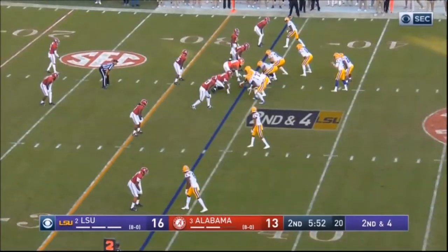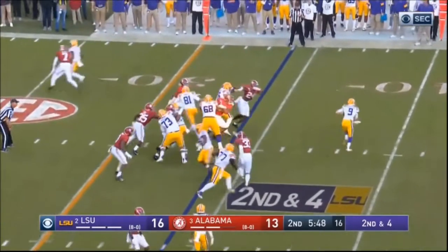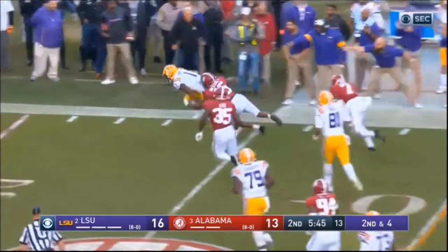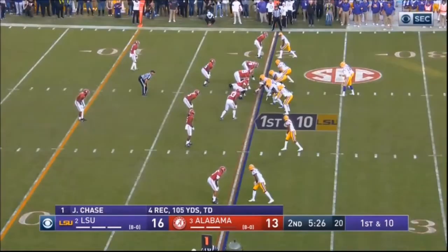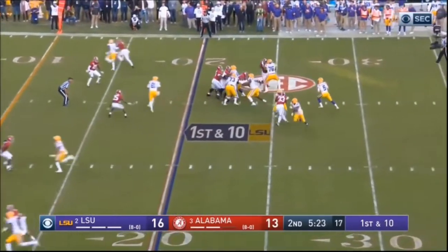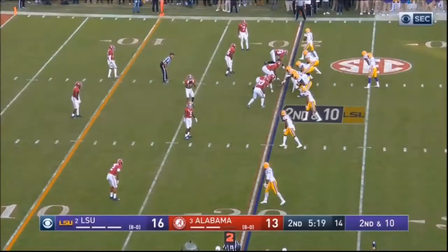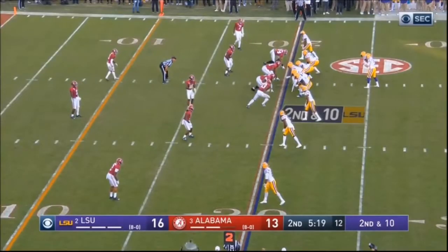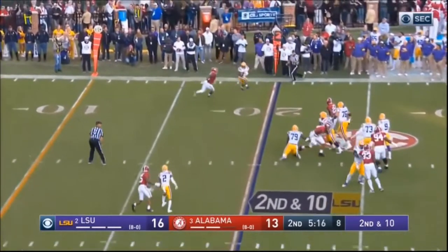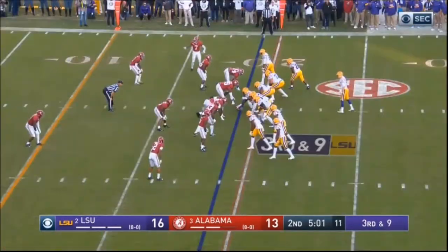One thing I saw with Burrow a lot — he doesn't really get blindside sacked. He really understands where the pass rush is. A little RPO here, some movement, good accuracy on the move — short throw but good accuracy. Play action here — I think that was a miscommunication. Then in the pocket, looks through the progression, checks it down.